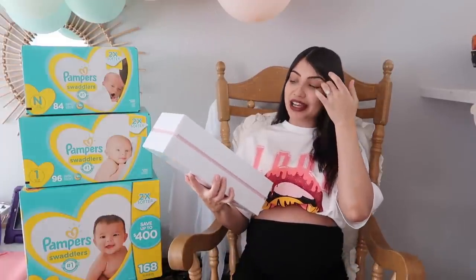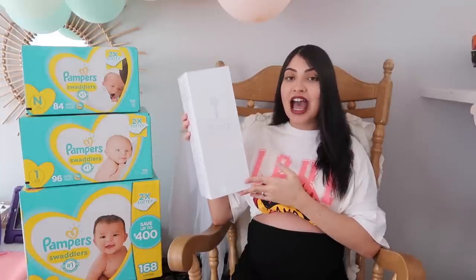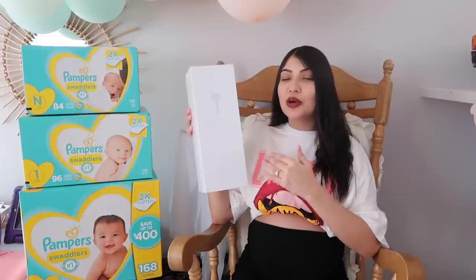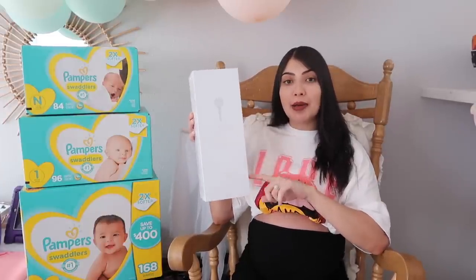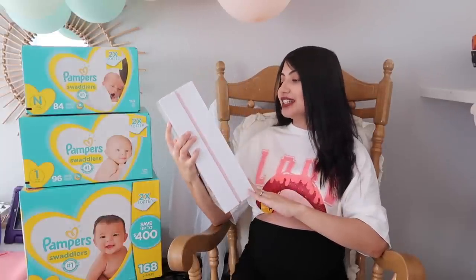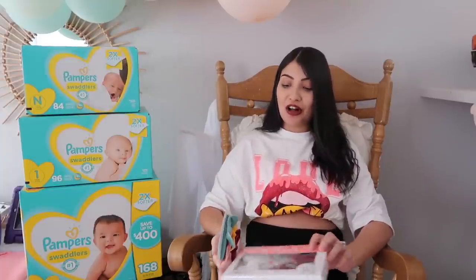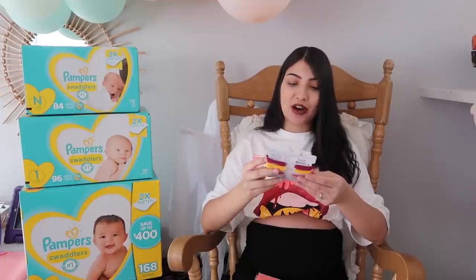Another baby item I'm so excited for is the Lollipop baby camera — I believe Benny's grandma got this for us. I've never used this baby monitor with any of my other kids but I hear so many good things about it. My sister has one, my mom has one, and they both love it. I see it on Instagram all the time and I'm really excited that we got it.